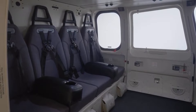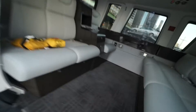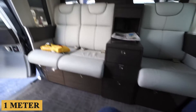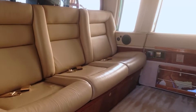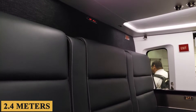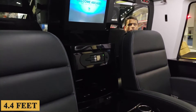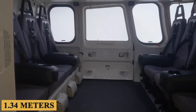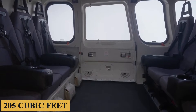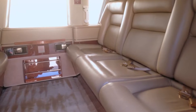Stepping inside the cabin, ease of ingress and egress is facilitated by wide automated sliding doors that provide an entry width of 3.33 feet or 1 meter, sufficient for rapid boarding and disembarkation. The aircraft boasts a cabin length of 7.92 feet or 2.4 meters, a width of 6.3 feet or 1.9 meters, and a height of 4.4 feet or 1.34 meters, resulting in a total cabin volume of 205 cubic feet or 6 cubic meters, allowing for a spatial experience that's a cut above many of its competitors in the medium-lift segment.